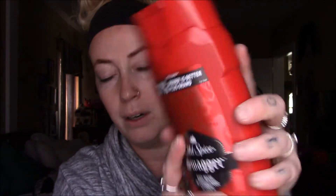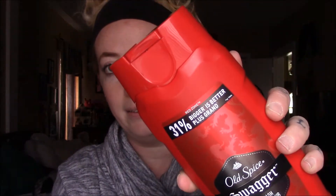He just uses Old Spice Swagger, and this was 31 percent more — bigger and better — and I picked it up for the same price as the other original sizes. And then I picked up some pads because I was in need of some pads.